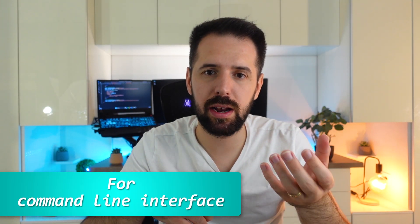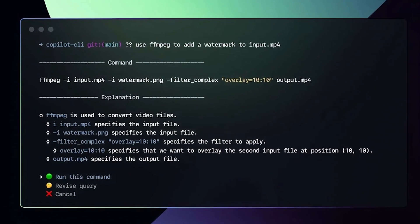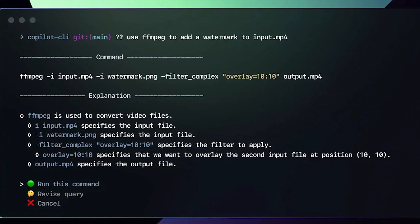The fourth feature is Copilot for CLI, which is quite useful if you're not a guru in the terminal. There's an example on their official page where you can get help creating a watermark for a media file. You get some details about the command, and at the end you're asked if you want to run it.